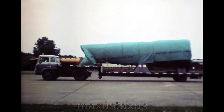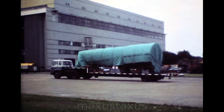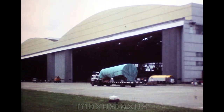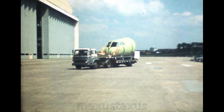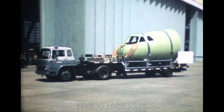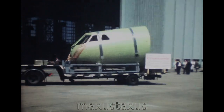It is at Filton that the second prototype, 002, is being built. And this huge aircraft assembly hall will be the home of the British production line for Concorde. The nose assembly from Weybridge was one of several large sections which converged on Filton in the space of a few hours in August.